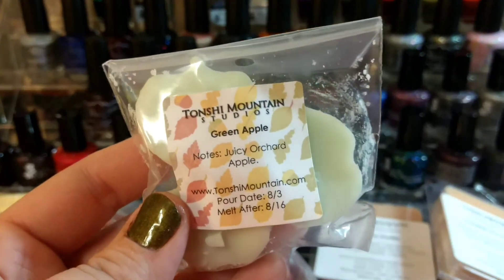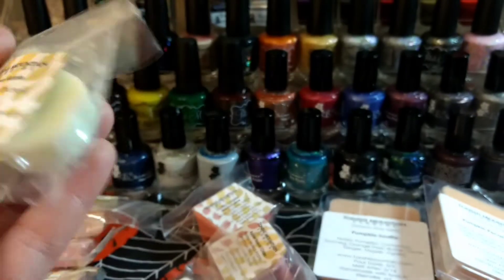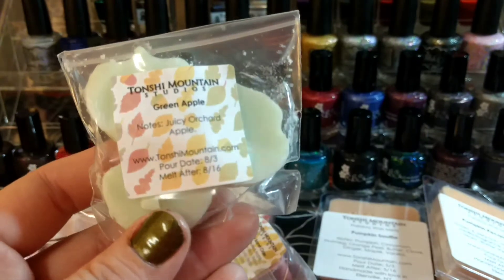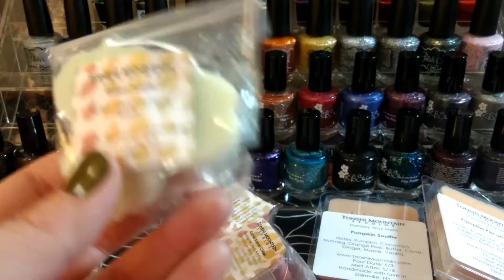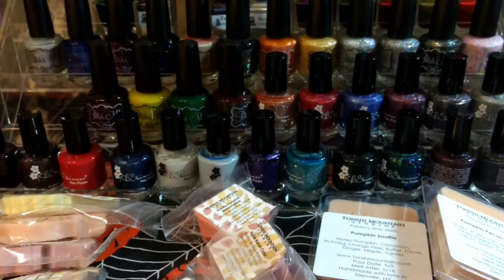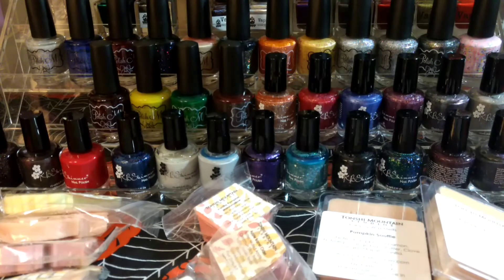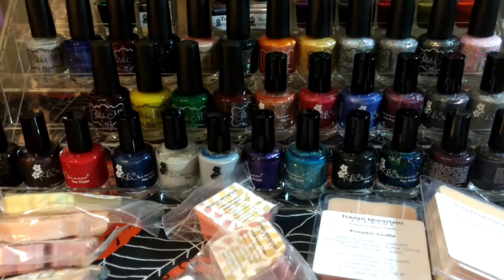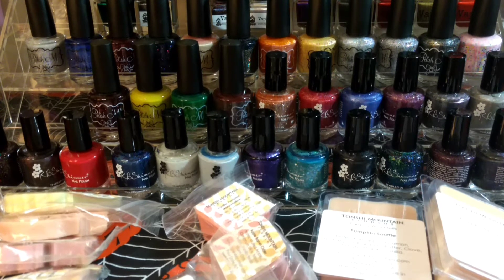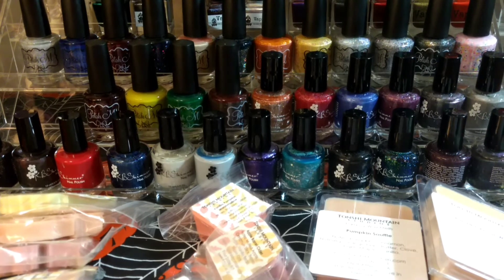This one is Green Apple, which is just juicy orchard apple. Most of these look like they were poured around the 8th or 3rd, so they're about a month old — I think they'll be good to melt. These are really cute little apples. It's a really nice green apple scent. It smells almost a little baby powdery on top of it, which might be a weird description but that's just what I thought when I was smelling it.